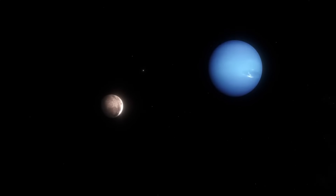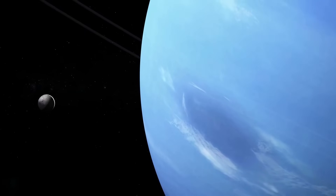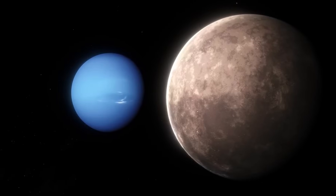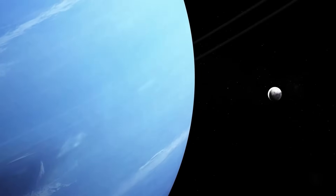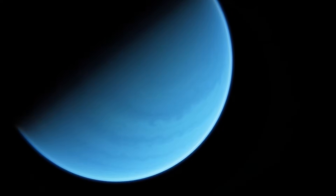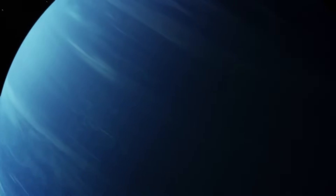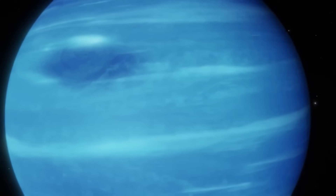This anomaly suggests a complex internal structure, possibly indicating a highly conductive and turbulent ocean of hot, dense fluids beneath the surface that generates these magnetic irregularities. The study of Neptune's magnetic field and its unique auroras offers invaluable insights into the dynamic processes occurring within this enigmatic world, deepening our understanding of the solar system's outermost giants.